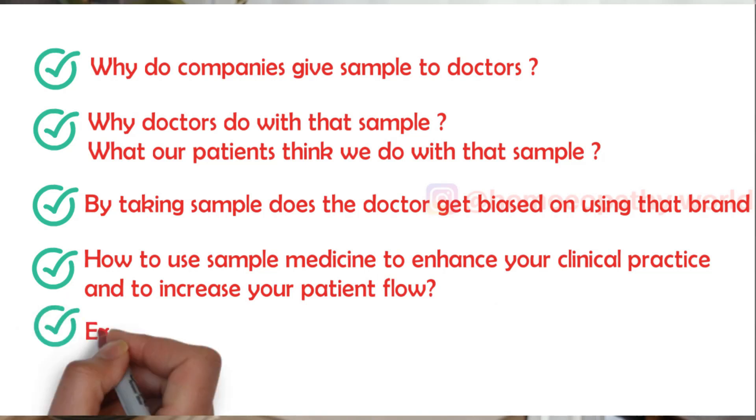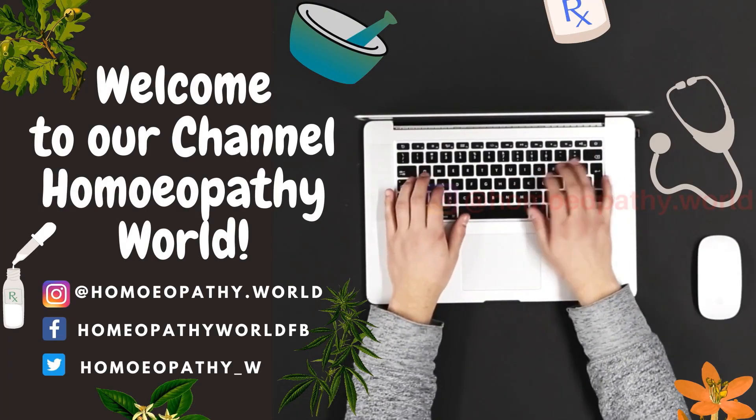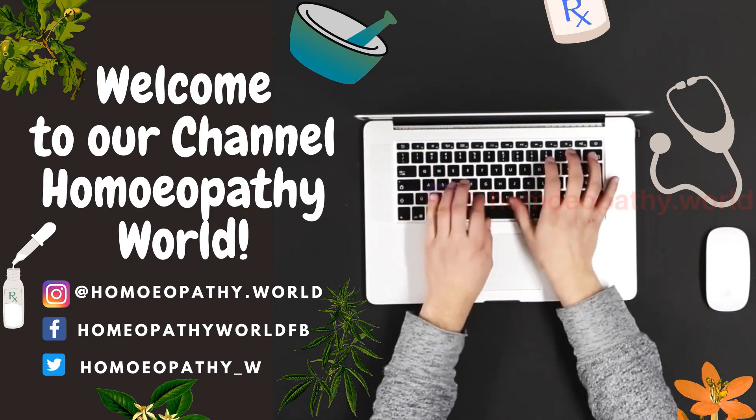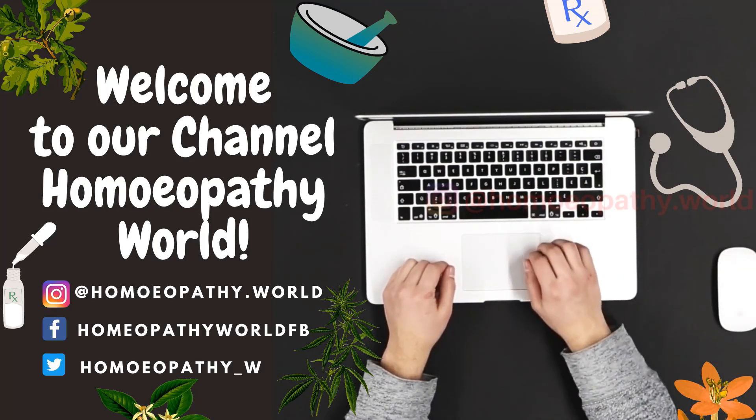We'll also discuss if expired medicines should be distributed or discarded. Hey friends, welcome back to my channel. If you are new here, I am Dr. Samina, a homeopathic doctor from India, and on this channel we explore homeopathy and its clinical secrets.